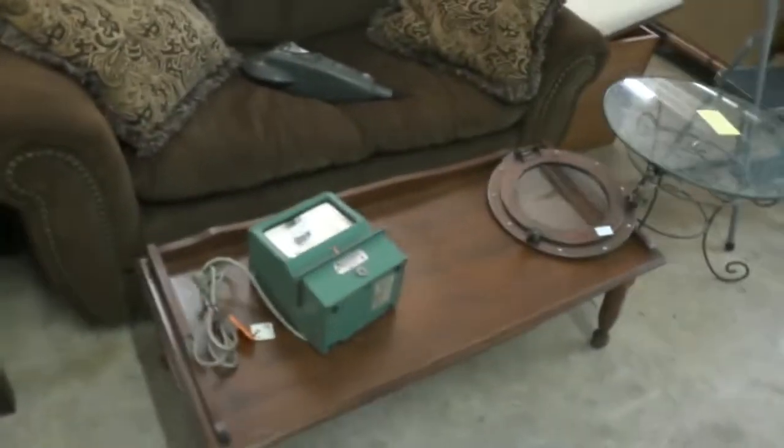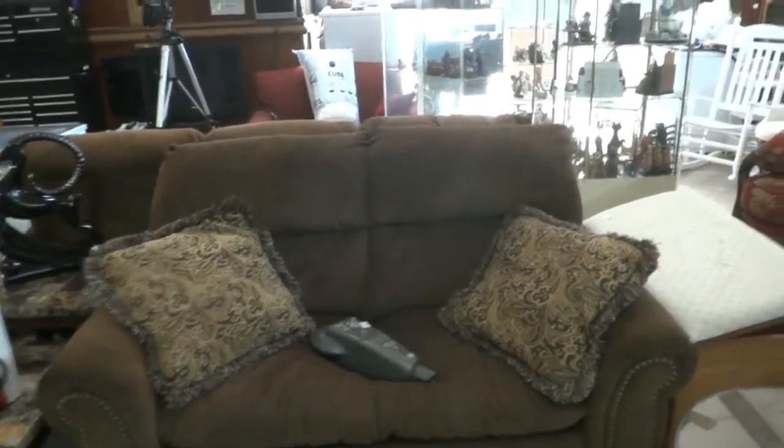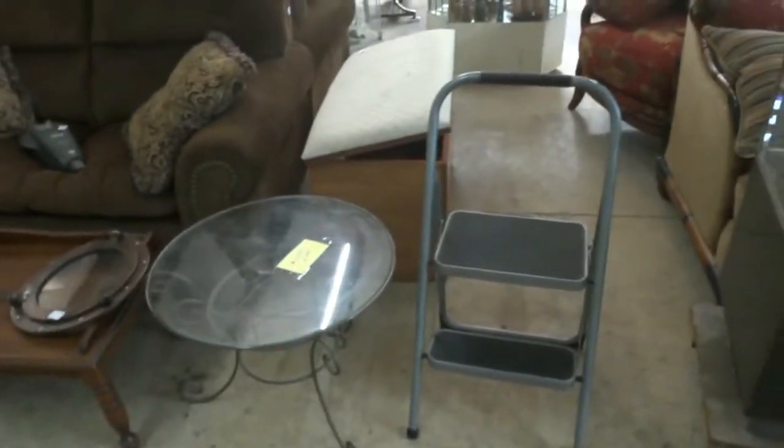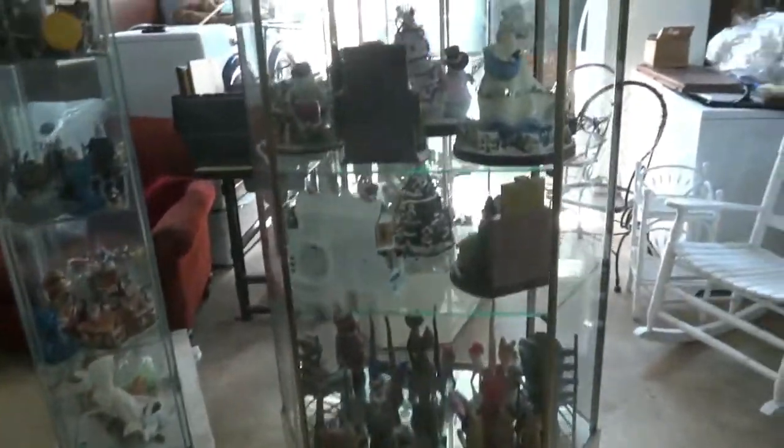A floor jack, a time clock so you can keep track of things. A gorgeous couch and loveseat, barely used, came out of a beautiful house up in Oak Run. A little table and storage box there. We've got cats — lots of cats — and miniature collectibles.